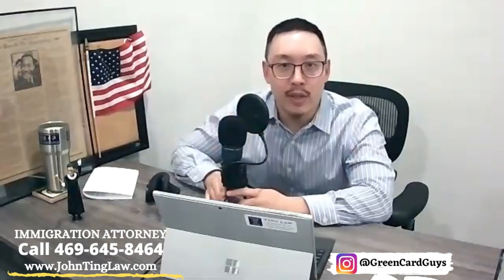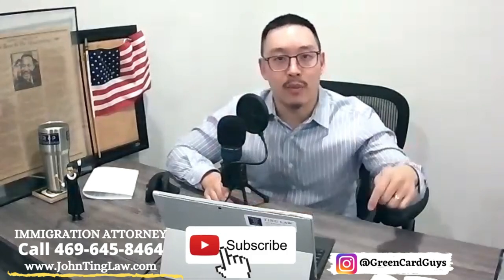If you enjoyed the tips today and found them valuable, please hit subscribe if you haven't already, smash the like button, and leave a comment with your question below because we want to help you, even if we're not in an attorney-client relationship. We want to point you in the right direction. Until then, we'll see you next time.